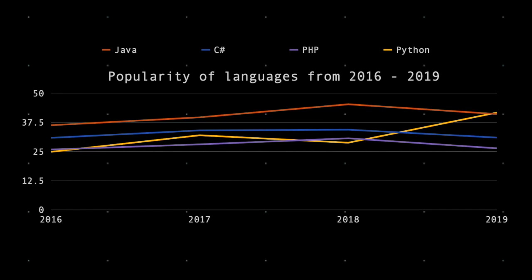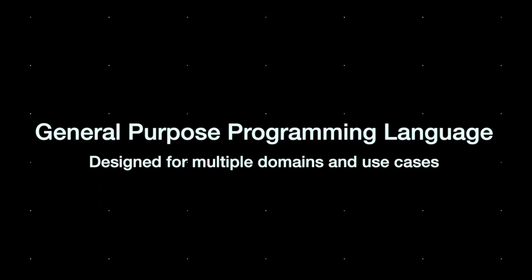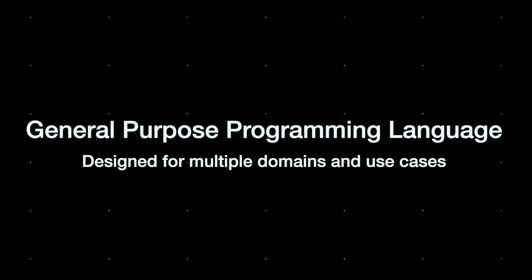And truth be told, its performance is not a concern thanks to the powerful machines we have today. Python is a general purpose language so you can do almost anything with it, but it's mostly used for tasks related to data science and machine learning.